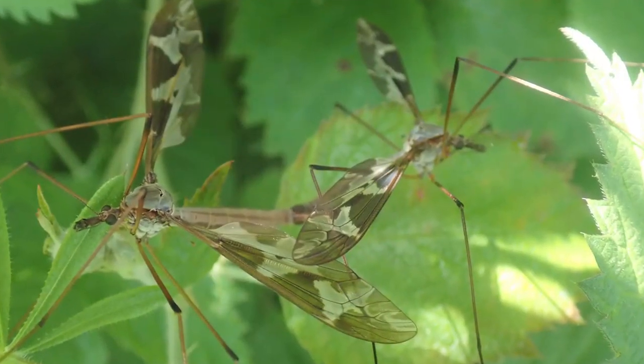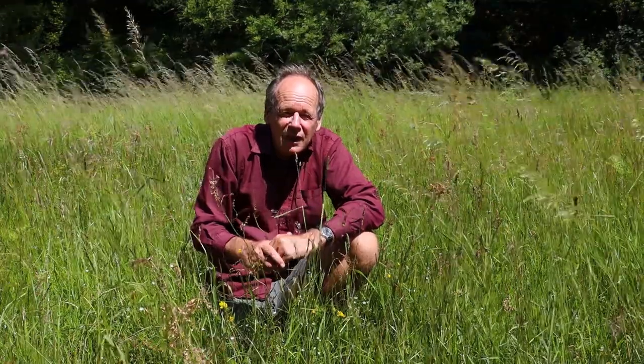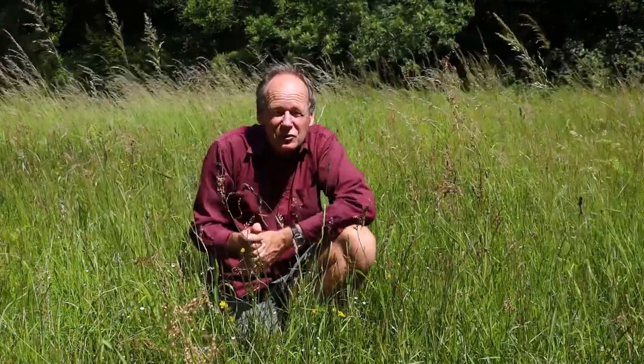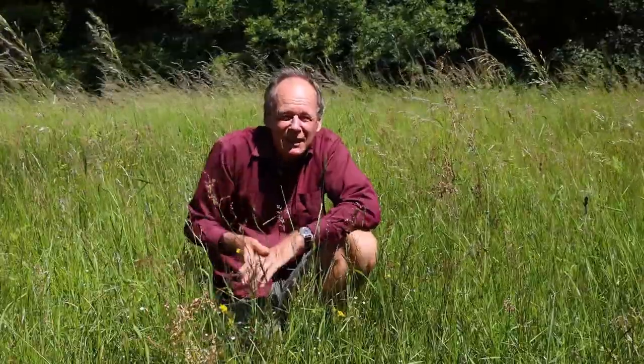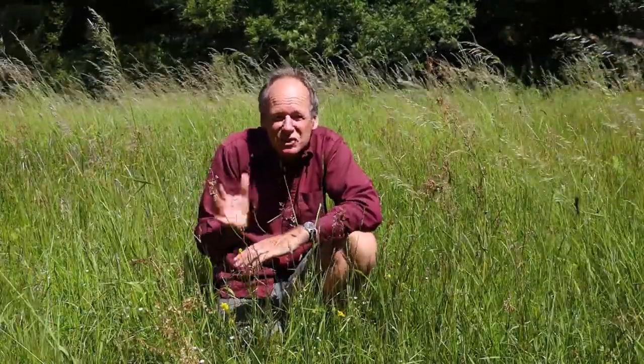It's a real sizeable thing — several centimetres across the wings. The larva is a leatherjacket, like all crane flies, and it lives in damp mud, so you don't tend to see that, but you do see the adults flying mainly in June and July.